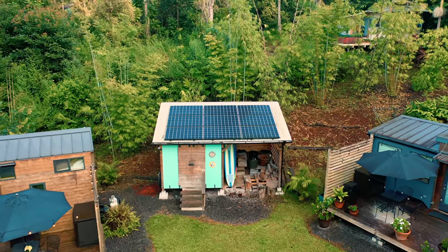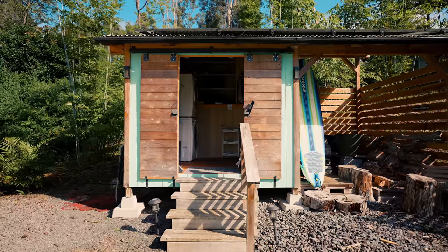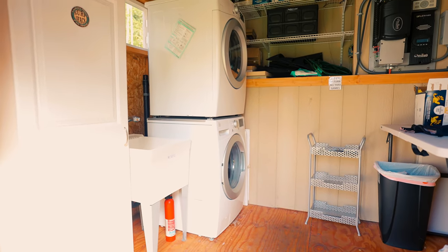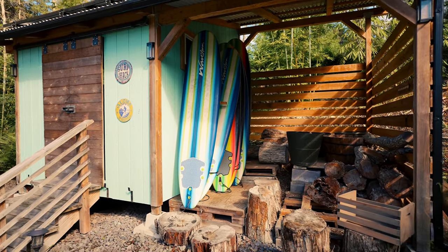All of these tiny houses are actually run off of solar power, which is super cool. Right over here on top of this building are all of the solar panels and it runs all of the properties. Whenever I was staying here I never had any issues with the electricity or anything like that, which I was really grateful for.